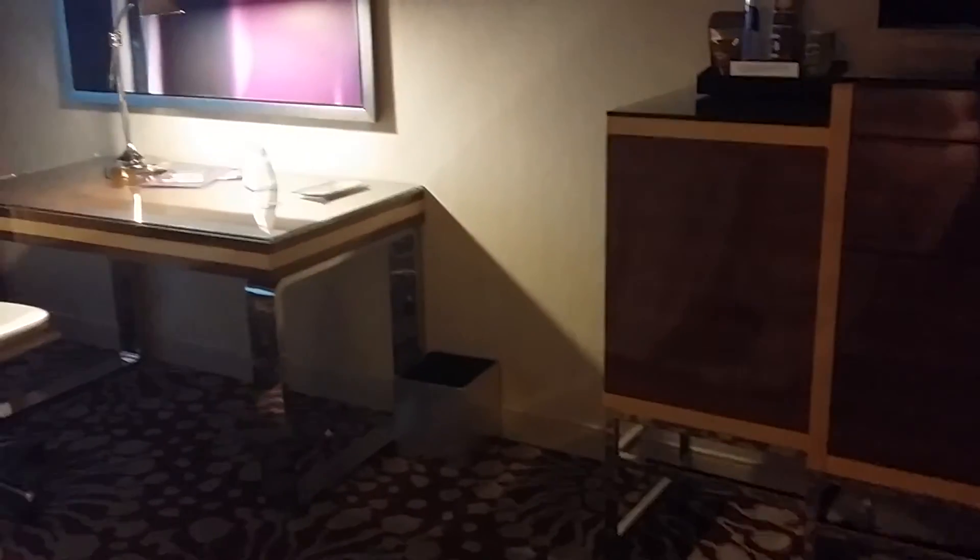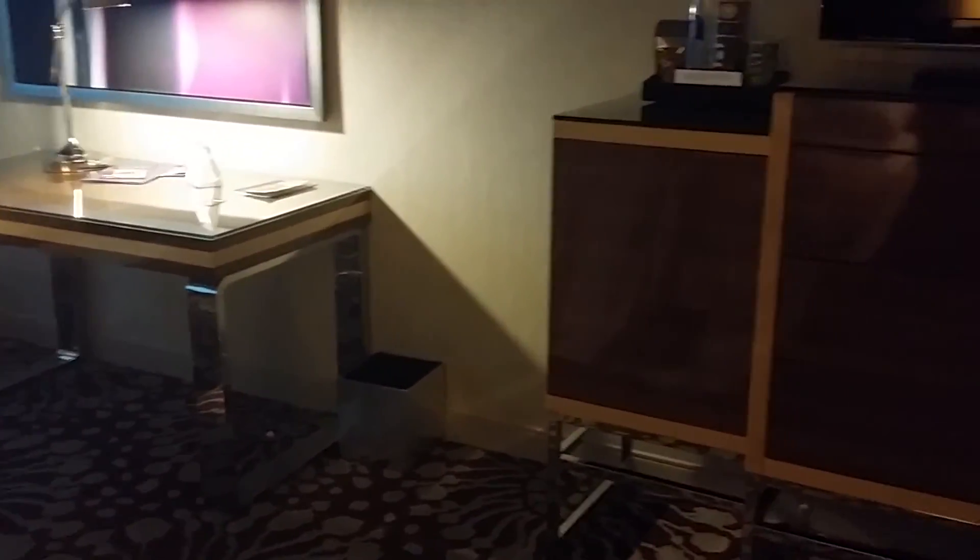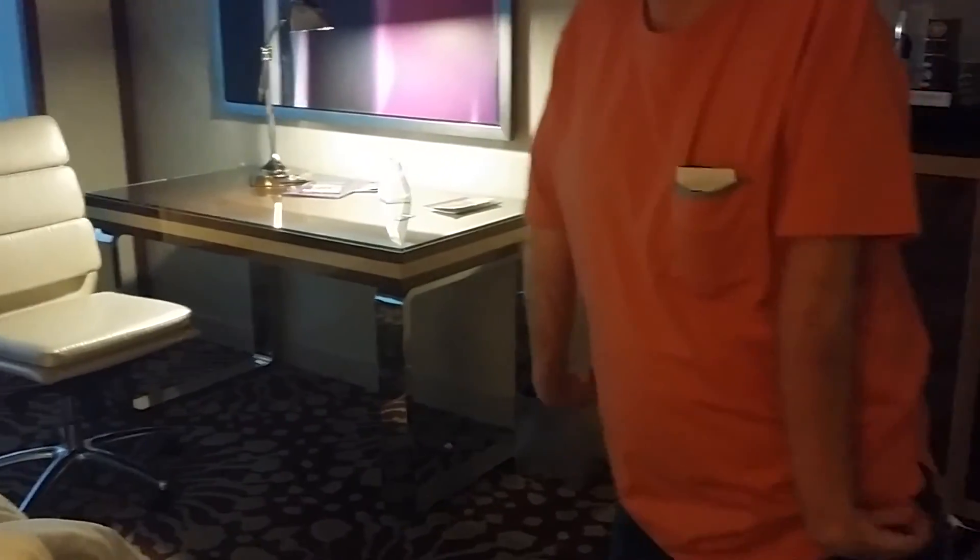If the shower doesn't work for you, my understanding is all of the roll-in shower rooms have been changed to that model. If the shower doesn't work for you, it's not going to work. They're moving me to a roll-in tub, which I'm going to make do — it's going to be better than that. So MGM, in my opinion, has gone from a great design to a horrid design. Take a look at that bathroom and see if it works for you.